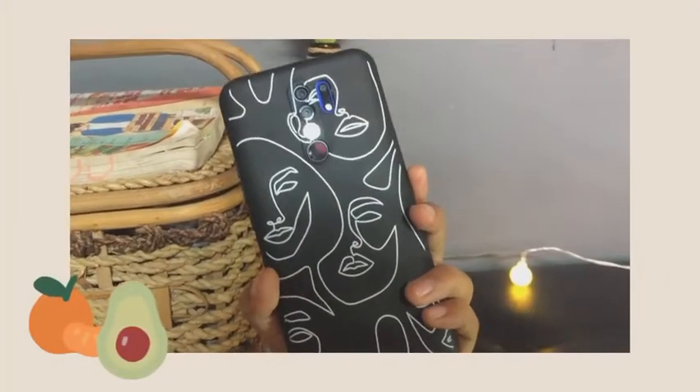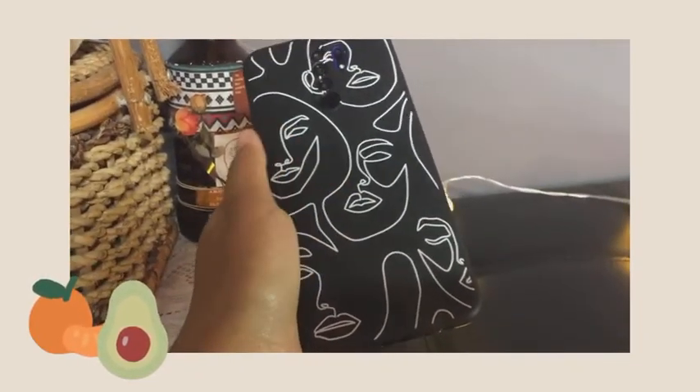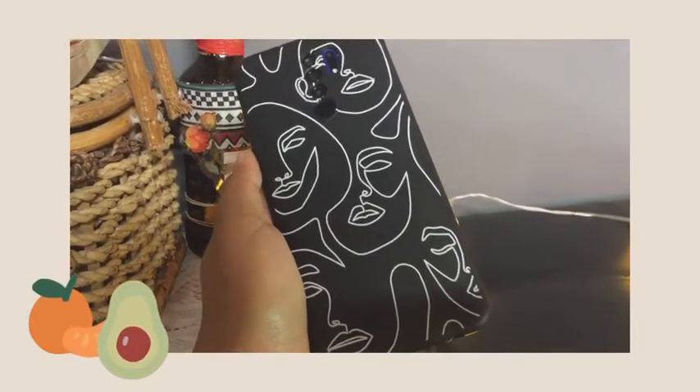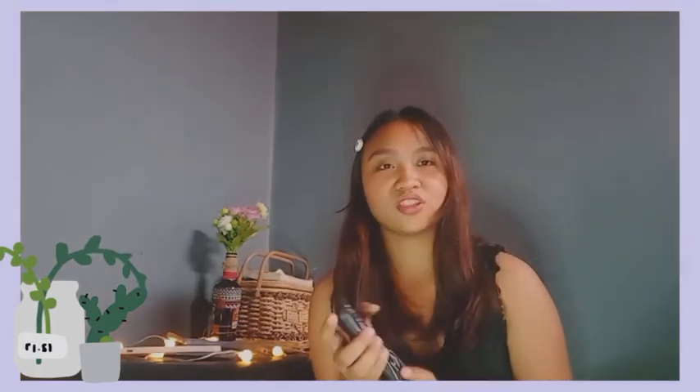Pero okay lang yan since it is only 9 pesos. Next is this one, which gives a minimalist Nordic style of phone case. And kailan lang to nung nabili ko. And it cost around 40 to 60 pesos, I think. And compared dito sa nauna, it is way better. Kasi natitwist pa rin siya and hindi siya ganun ka-tibay. So, sabihin natin soft cases siya. Pero the material is way better than the other one.